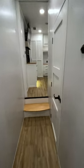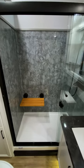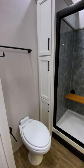Moving towards the back of the trailer, you'll find the main bathroom on the right. In here, you'll find a vanity with storage, a spa-inspired shower with this cool wooden bench, and plenty of storage.